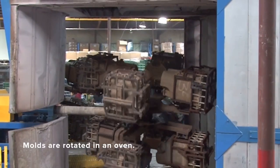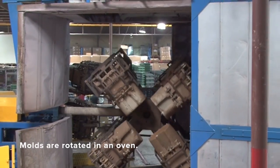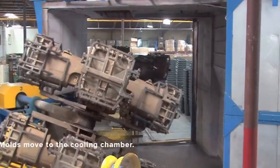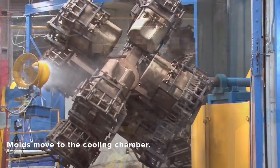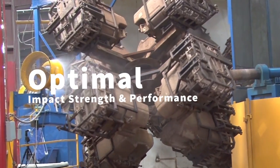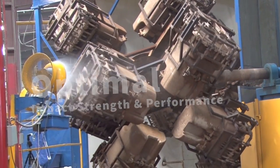The molds are rotated biaxially in an oven until the resin melts and coats the inside of the molds. Next, the mold moves to the cooling chamber where the temperature is carefully reduced with air and water to ensure optimal impact strength and performance of the final product.